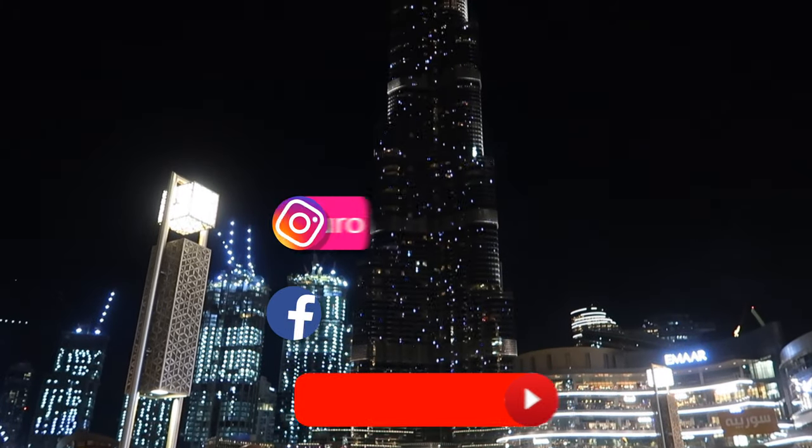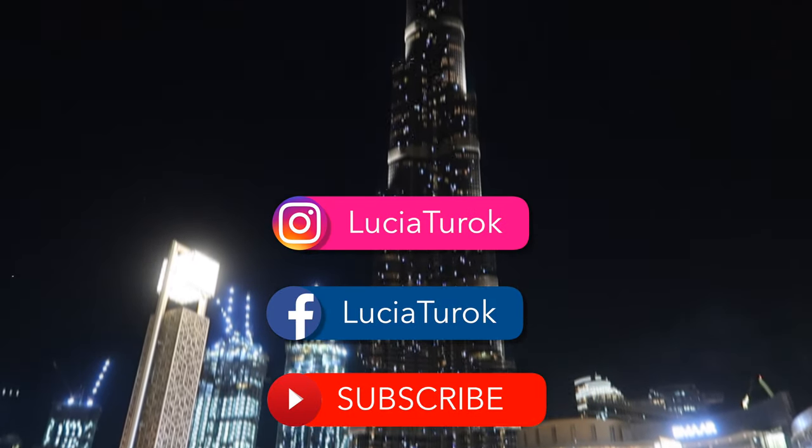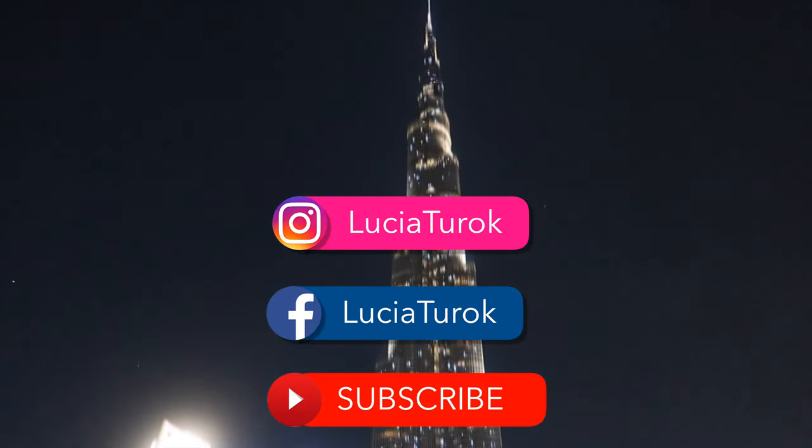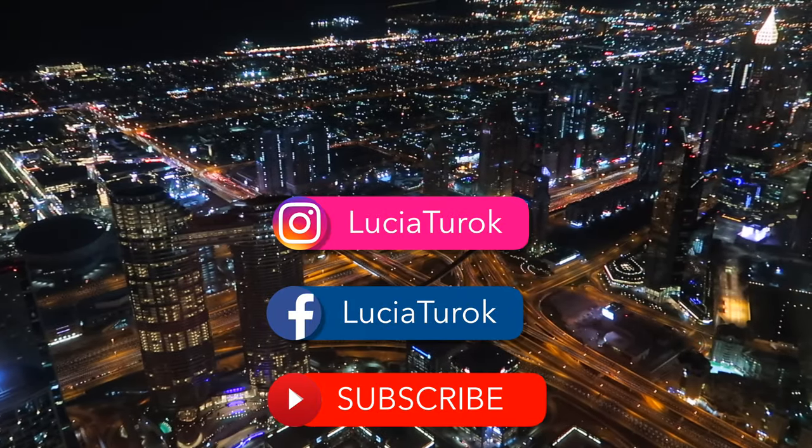Thank you very much for watching. If you haven't already, please don't forget to subscribe and check my other videos. Let me know in the comments if you are planning to visit Burj Khalifa. See you soon, bye!